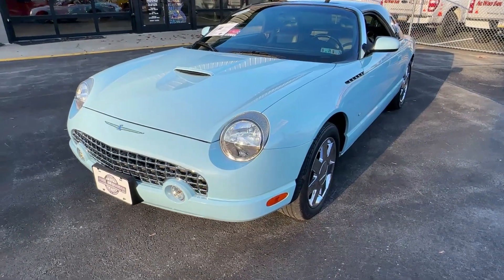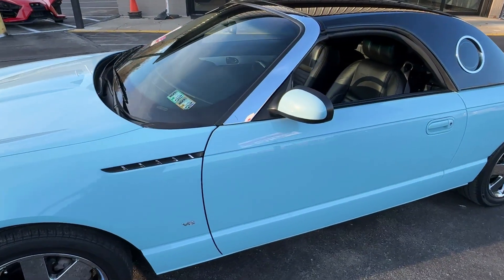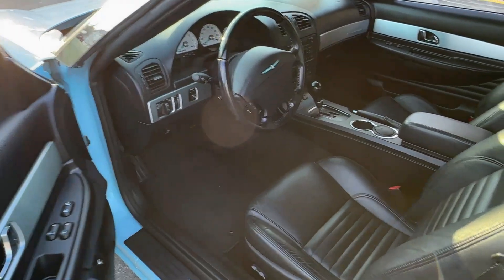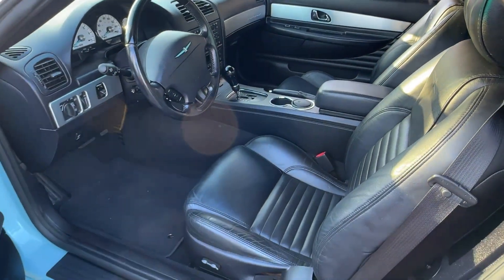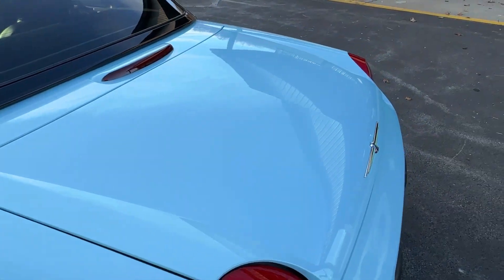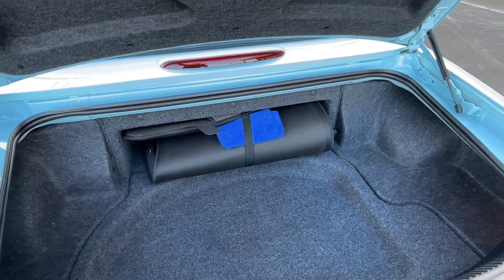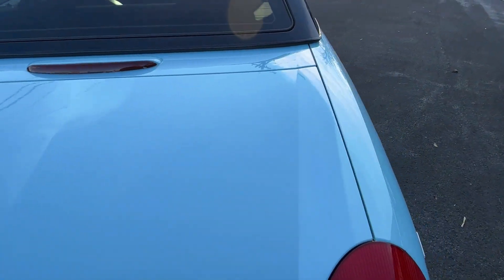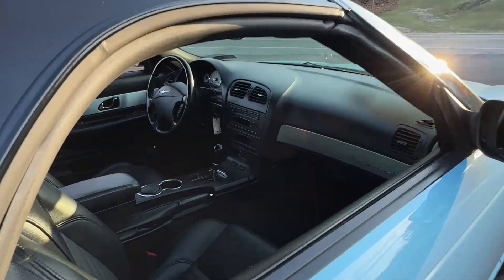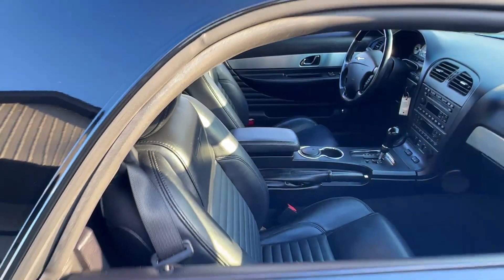We're proud to present this 2003 Ford Thunderbird — a beautiful car in blue, the rarest of all colors, with the optional black hardtop. The car is flawless, with a beautiful interior, not a mark on it. Chrome wheels, and the trunk is just immaculate, like it was never even used. Absolutely stunning car. It also has a black soft top.